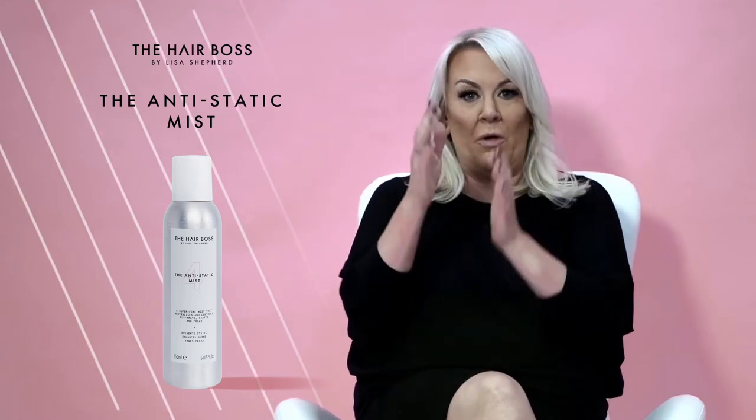Moving on to the anti-static mist. Now this is a clever product. I've for years been a massive fan of dry shampoo, and I think all of us have got some in our bags somewhere. Certainly I have in the session bags. Equally, hairspray is probably one of the only products I use all the time — and always have for years — but what this product does is sit in the middle: it doesn't go as cobwebby as a hairspray, but it doesn't go as dry as a dry shampoo.